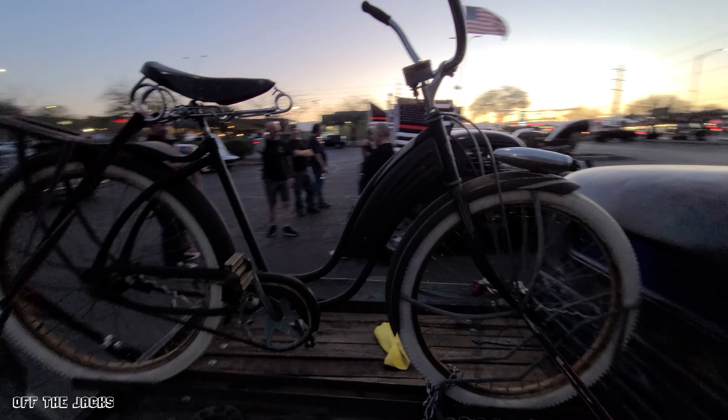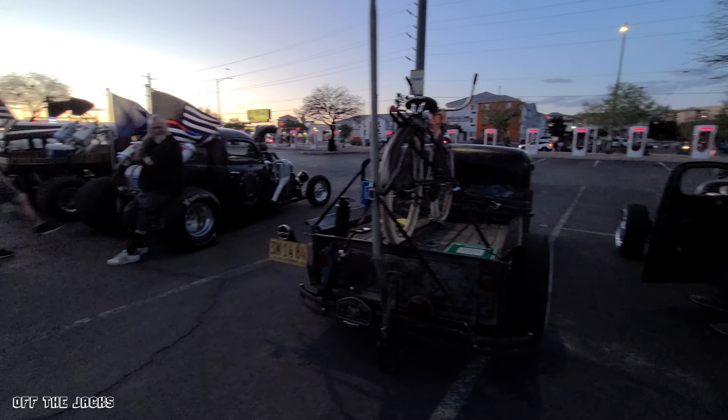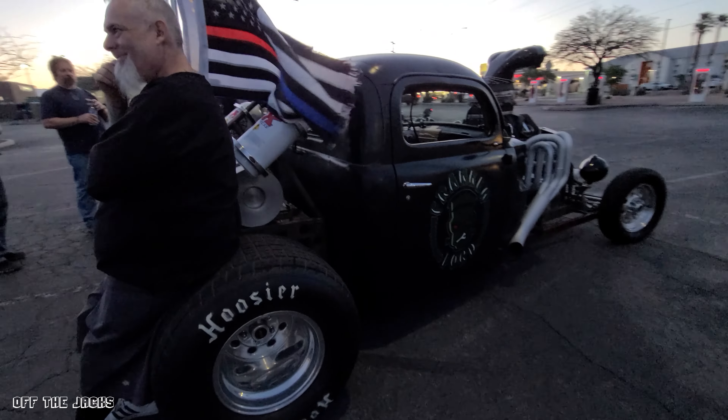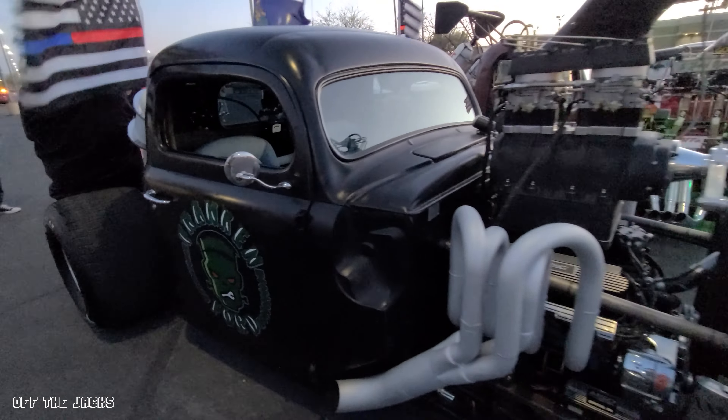If he has too much car trouble, he does have a bike on the back — he can pedal home. Then we have Brian's Franken-Ford that's cut off. There's something not right about this car, but it's going to get bodywork on it soon, so it'll look like a real car.